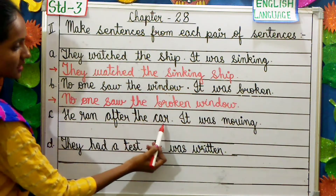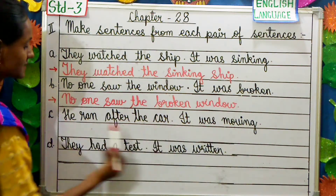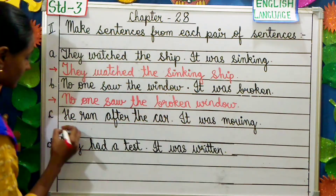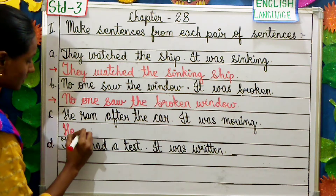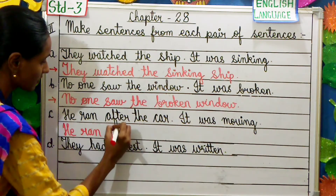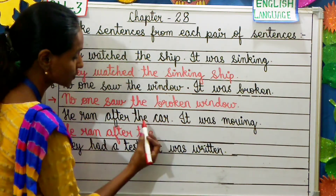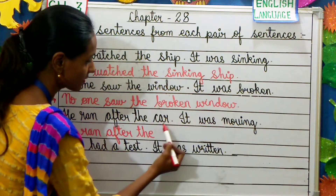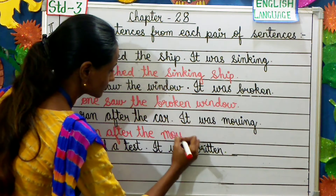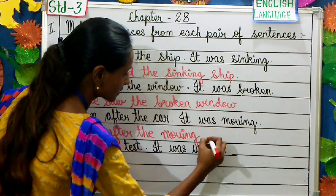He ran after the car. It was moving. There are two sentences. The answer is: He ran after the moving car. We exclude 'it was' and place 'moving' before 'car'.